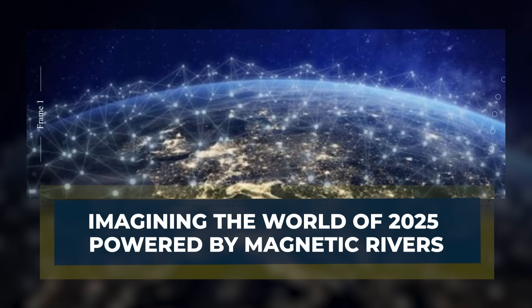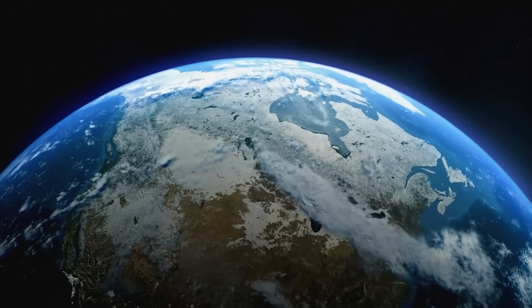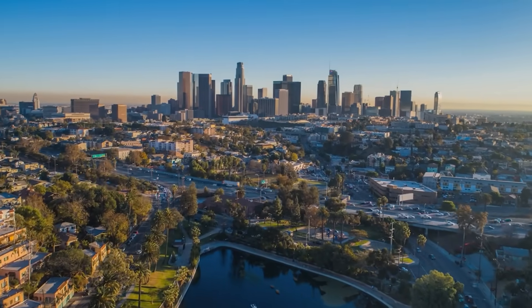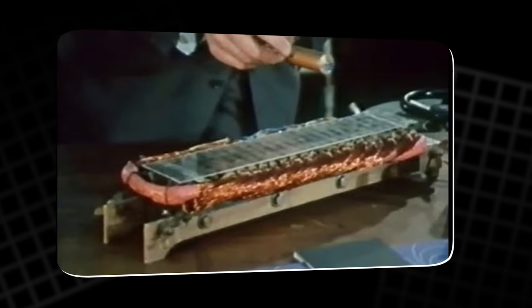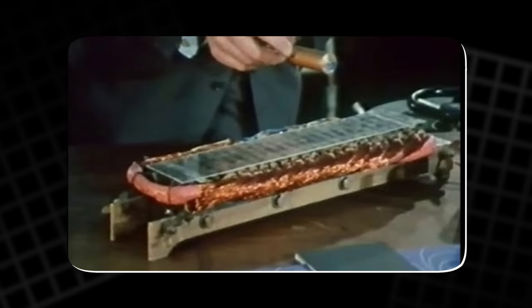Imagining the world of 2025 powered by magnetic rivers: picture a world only a few years from now, where Laithwaite's idea is not just a memory but a functioning system. The Magnetic River becomes a modular device that can power entire neighborhoods. Its components require no fuel deliveries. They produce no smoke, no waste, no noise. They run day and night without weather interruptions.